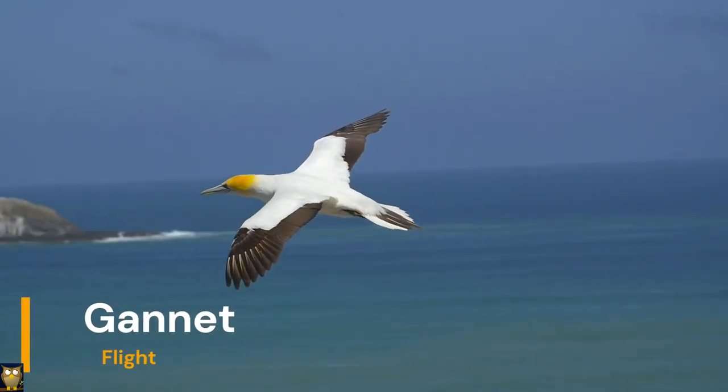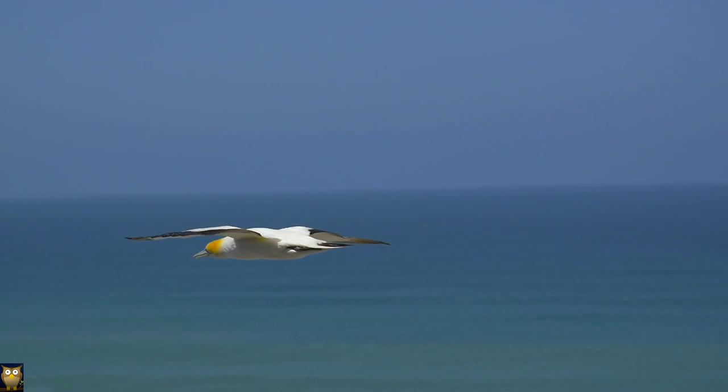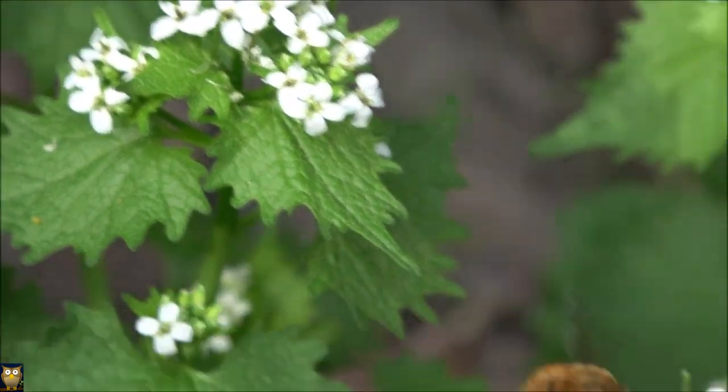Animals such as birds and insects have developed the ability to fly as a way to avoid predators or to find food. This adaptation allows them to quickly escape danger and access resources that might not be available to animals confined to the ground.